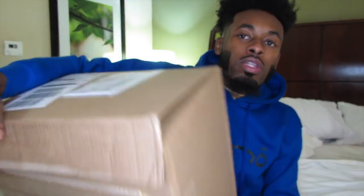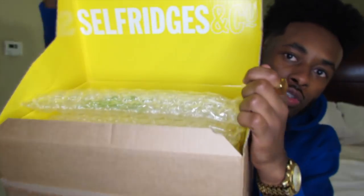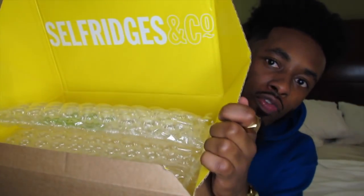This box was dope as hell — I just want to give them their props. As you can see, it's from Selfridges. I'm not from the UK so I don't know how to say it. A lot of times with UK brands I'll think it's one thing and it'll be the opposite — like ASOS, you know? I say ASOS and they might say ASOS.